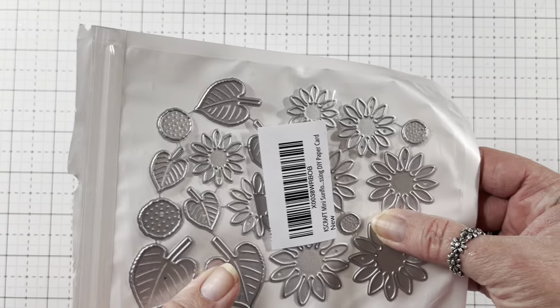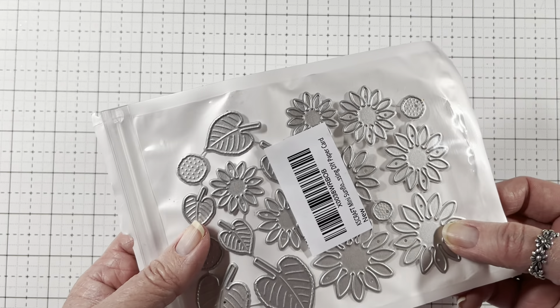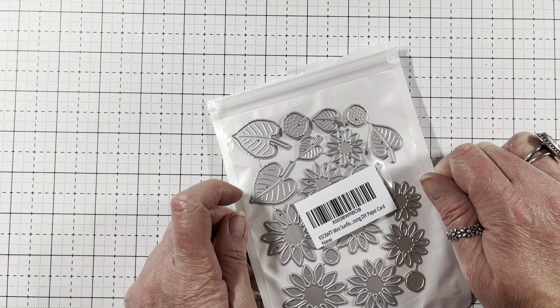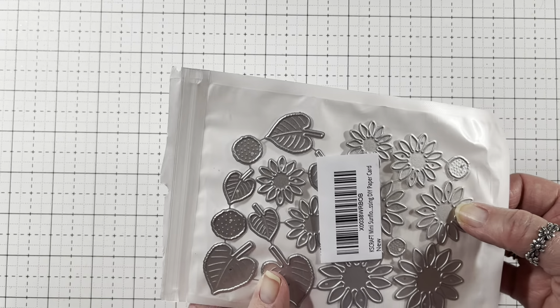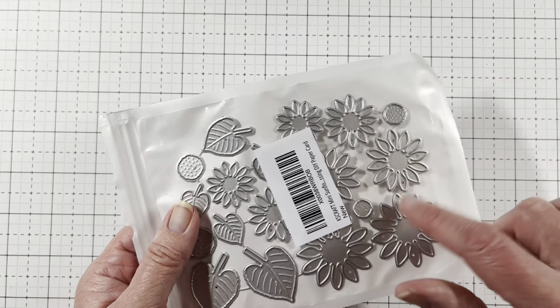Now next I'll show you what I got from Amazon. I got this KS Craft die called Mini Sunflowers. I love sunflowers, and I want to play with some sunflowers — I'm going to enter somebody's challenge. They were doing a memory dex. It is Angie B. I will put her information in the description box if you want to join her challenge. She's so sweet. So I got that on Amazon if you're interested.